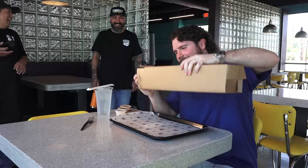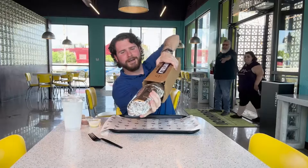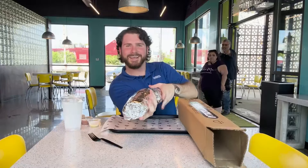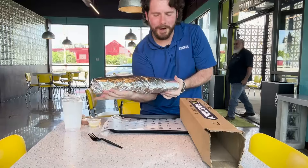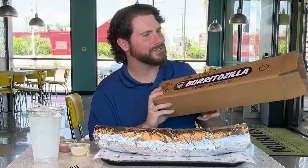Are y'all ready for this? Oh my gosh, this thing is as long as my forearm. What in the world? Thank y'all for the box — I'll be keeping this as a memento for sure.